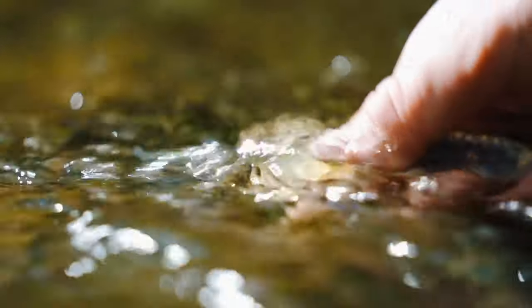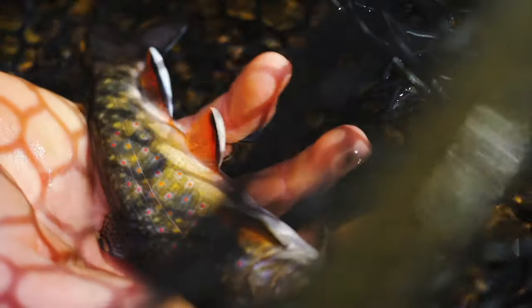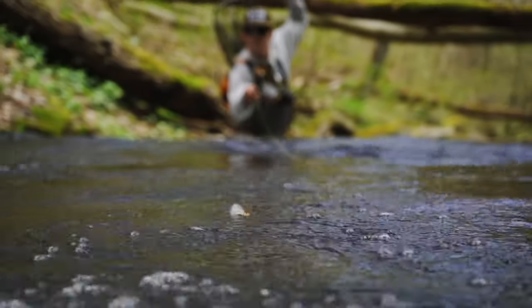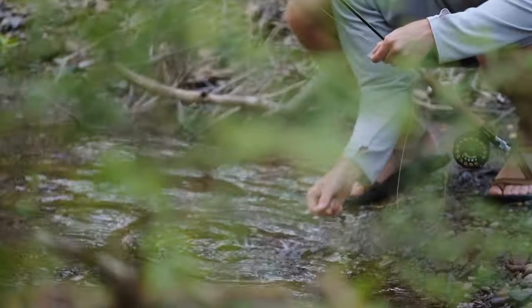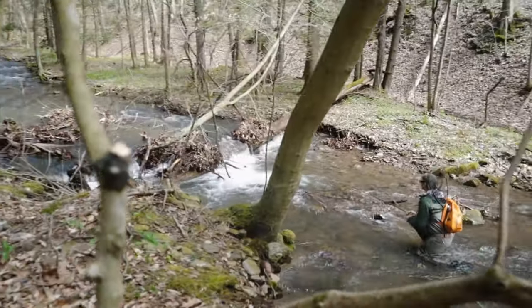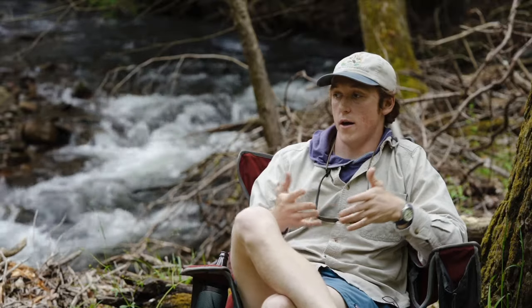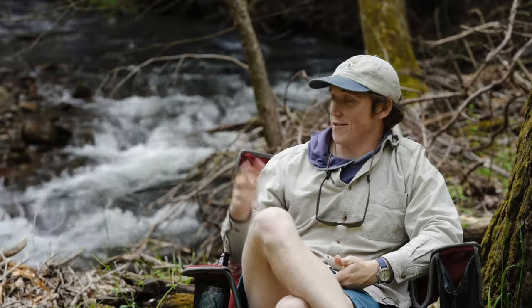In streams that have more brook trout, it's really likely that there's less impervious surface and there's less acid mine drainage. And if I want my kids to come out here and catch the same beautiful brook trout that I'm catching right now, I think that we as a society need to work on addressing — from the top down, from impervious surfaces all the way down to changes in temperature and precipitation — a holistic management scenario so that the next generation can enjoy this the way that we have.